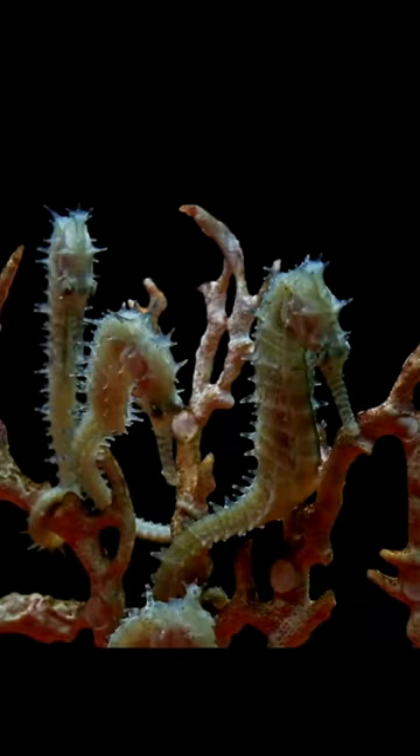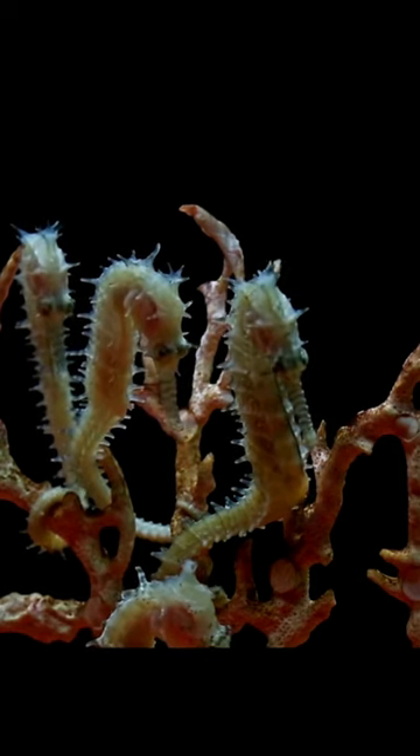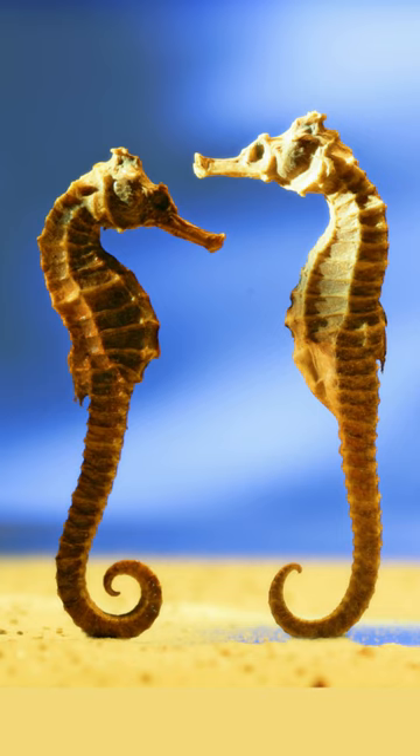Another really interesting fact: the males give birth. The females deposit eggs into the male's brood. The male carries the eggs for 9 to 45 days until tiny seahorses emerge.